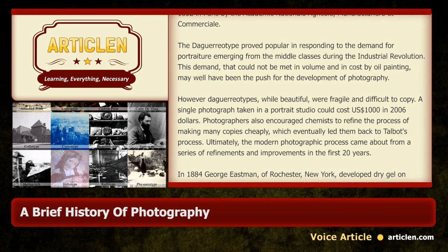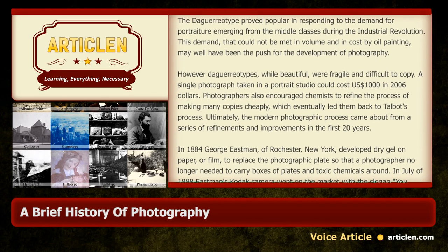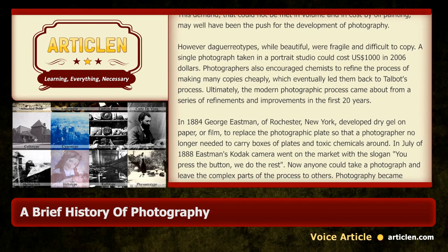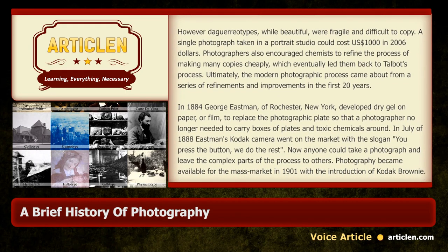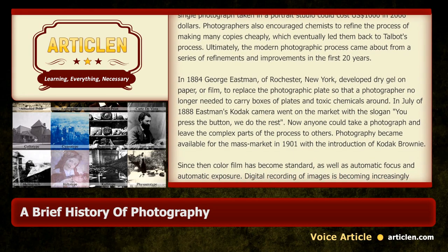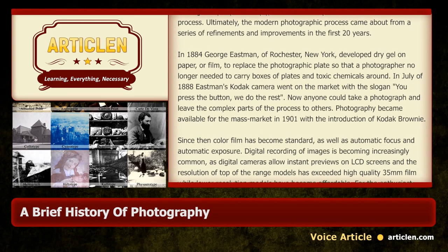Ultimately, the modern photographic process came about from a series of refinements and improvements in the first twenty years. In 1884, George Eastman of Rochester, New York, developed dry gel on paper — or film — to replace the photographic plates, so that a photographer no longer needed to carry boxes of plates and toxic chemicals around. In July of 1888, Eastman's Kodak camera went on the market with the slogan "You press the button, we do the rest." Now anyone could take a photograph and leave the complex parts of the process to others.